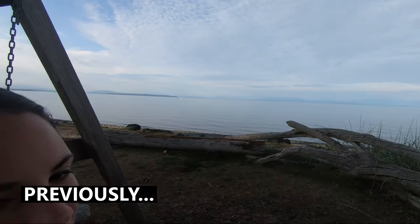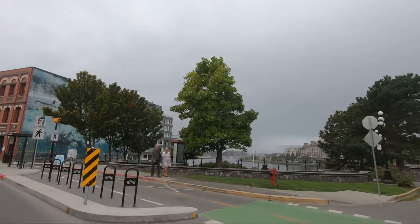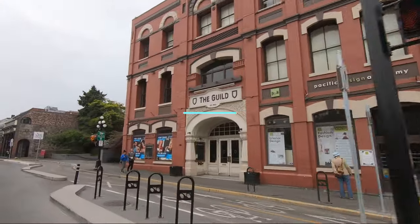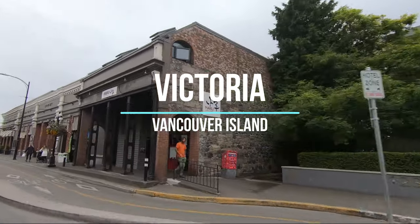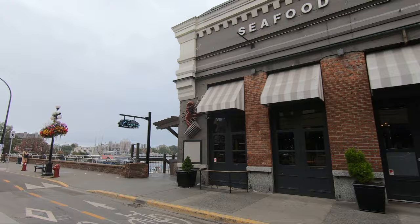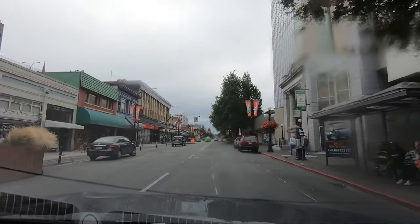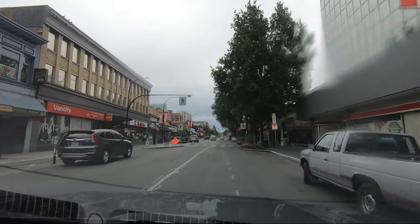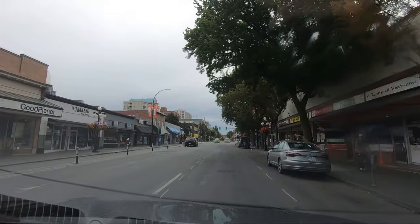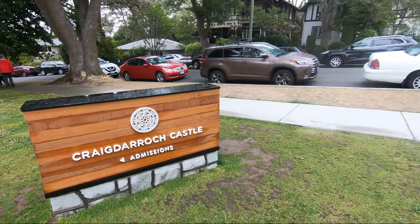In today's video, we will explore Victoria. By the way, if you haven't seen our last video, it's linked here. We have arrived in Victoria. Unfortunately, we only have an afternoon to explore before catching the ferry to Vancouver, which means we need to stick to a plan and cram in as much as possible. We are starting with this castle in the middle of the city.